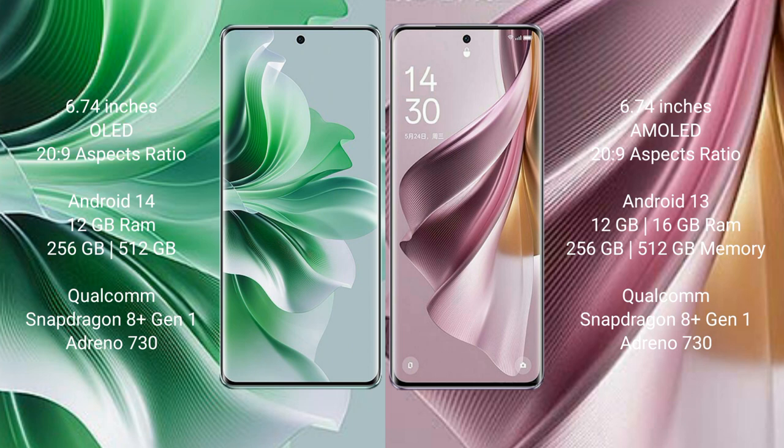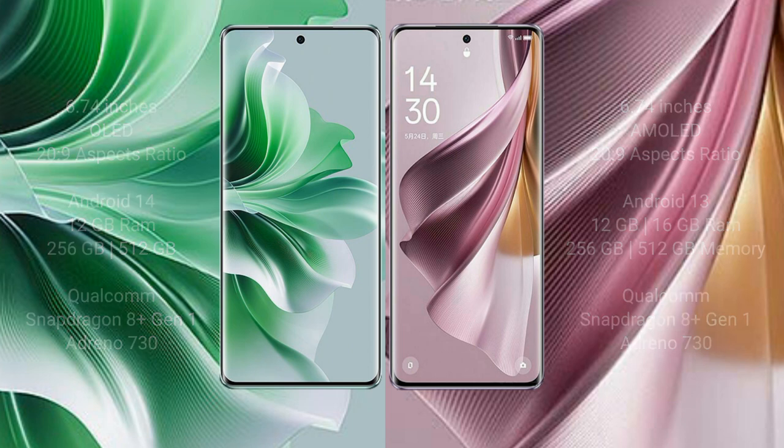The Oppo Reno 11 Pro comes with 12GB RAM and 256GB or 512GB internal storage, with a Qualcomm Snapdragon 8 Gen 1 processor and GPU Adreno 730. The Oppo Reno 10 Pro Plus comes with 12GB or 16GB RAM and 256GB or 512GB internal storage, with the same Qualcomm Snapdragon 8 Gen 1 processor and GPU Adreno 730.